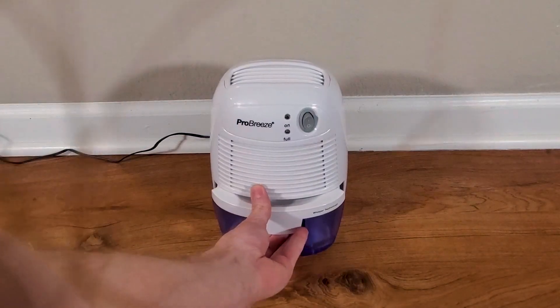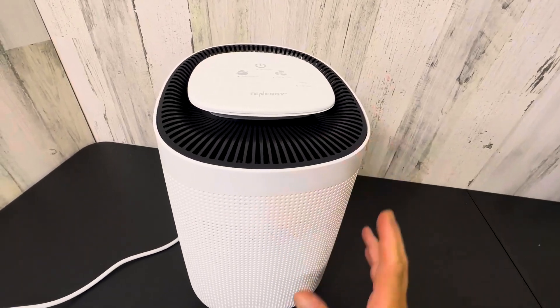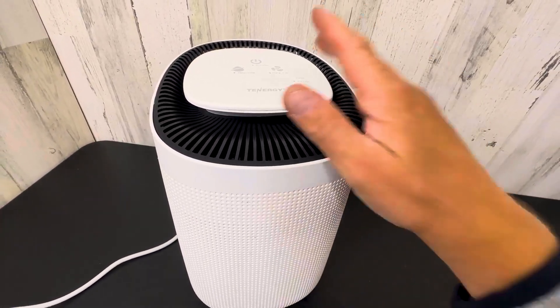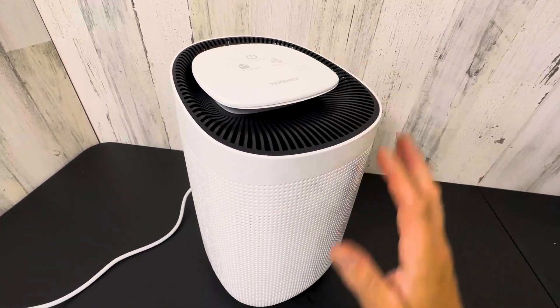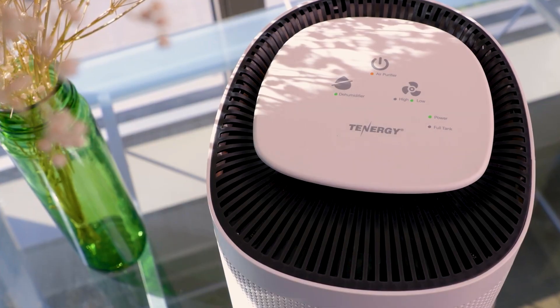Dehumidifiers eliminate excess moisture from the air, drying damp or excessively moist environments to prevent bacteria, mold, or mildew growth. They can also maintain the desired humidity level, making your room uninviting for allergens.